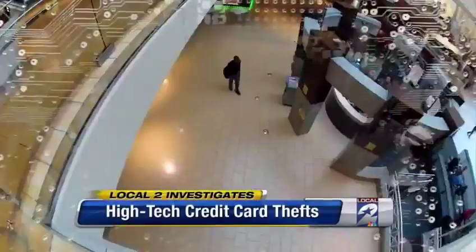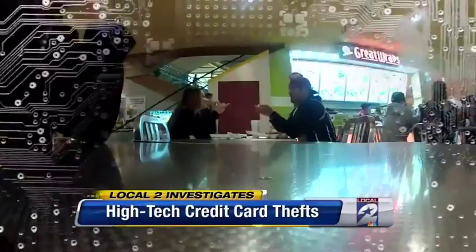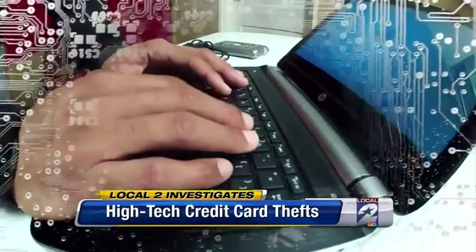It's electronic pickpocketing — that's really what it is. It could just be the scariest high-tech crime out there. They call it pocket surfing, electronic pickpocketing, crowd hacking.